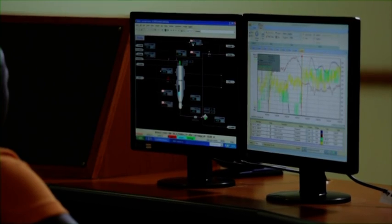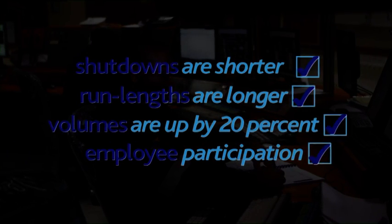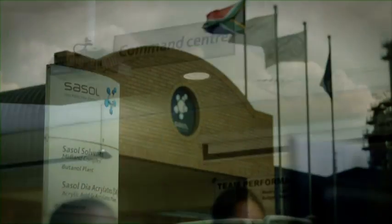As a result of the Operations Excellence program, shutdowns are shorter, run lengths are longer, and volumes are up by 20 percent — because people are involved in the improvements. Improvement is an ongoing process of constantly assessing current performance and identifying further opportunities. Improvements cannot be sustainable if they are only temporary; all employees in Solvents must be able to sustain and continue improving the process after the OE team has gone. That is where the management system is so powerful — ensuring we keep reviewing and identifying additional opportunities to improve further in the future.